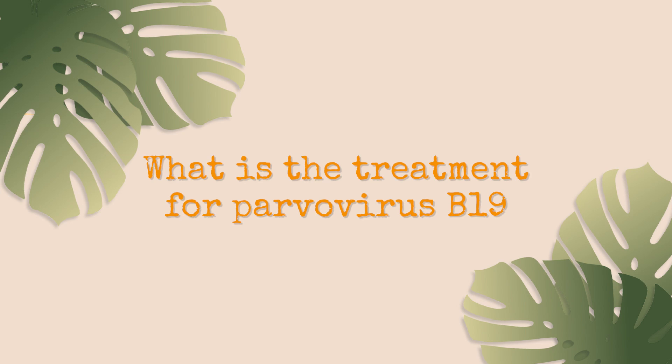There is no specific treatment for parvovirus B19 — it is mostly a mild illness that resolves on its own. However, if you are diagnosed with a complication such as anemia or joint pain, there are specific treatments guided by your physician. I encourage you to reach out to your physician if you believe you've had parvovirus B19 and you're experiencing joint pain, if your child seems anemic due to fatigue or paleness, or if you are pregnant.